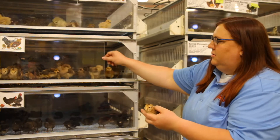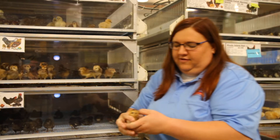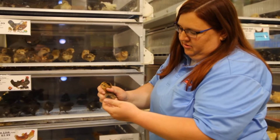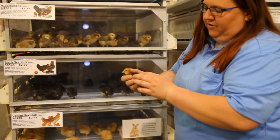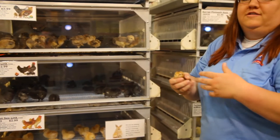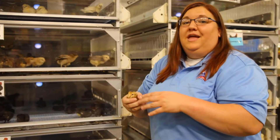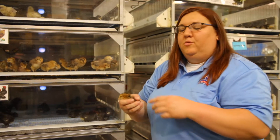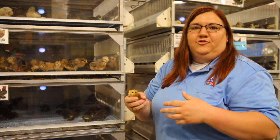As you can see here, this one's a little older — he's starting to get his feathers. In about two weeks she is going to start losing this cute little baby fuzz and start transitioning to what I call the ugly teenager phase, where they're going to lose this cute fuzz and start to get their adult feathers in.